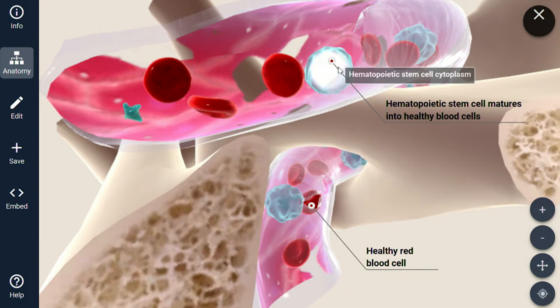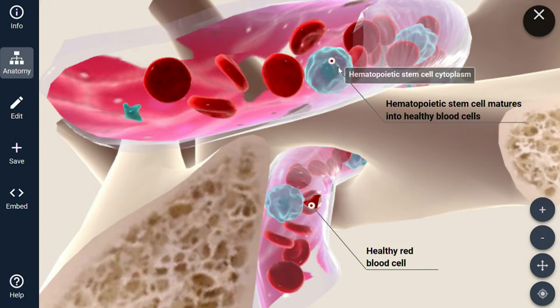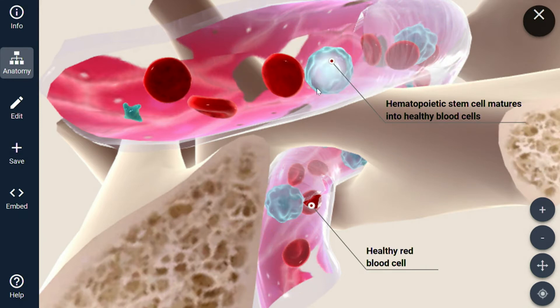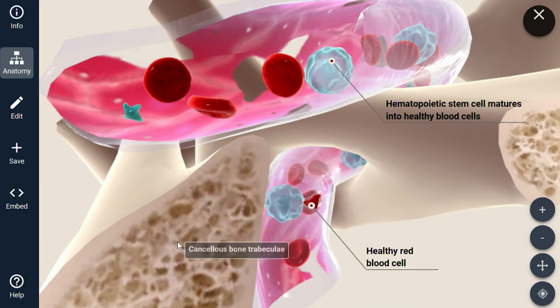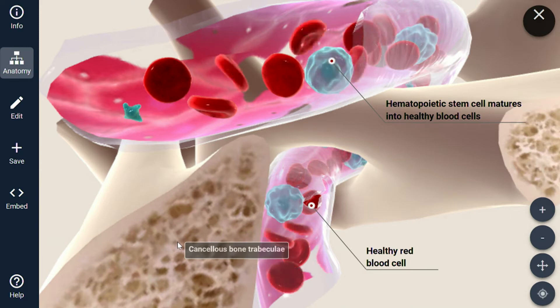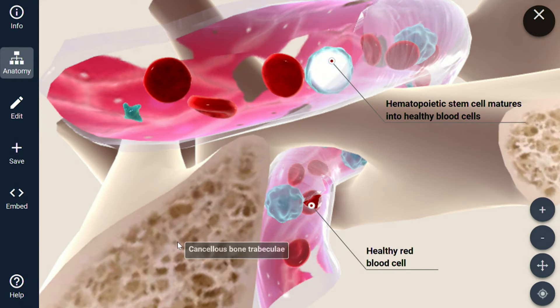What we generally talk about with stem cell therapy is the mesenchymal stem cell. There are some that circulate through your bloodstream, but most of them actually sit here in the bone marrow. They can turn into anything — their daughter cells can turn into cartilage, can turn into tendon, they can make anything: organs, and so on and so forth.